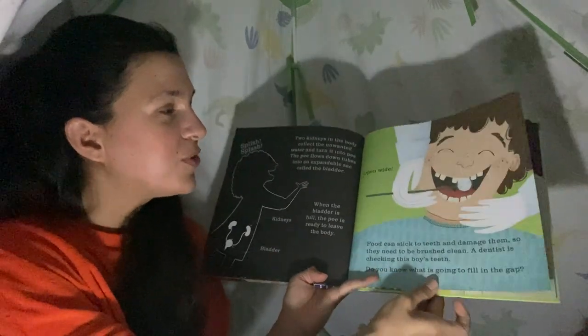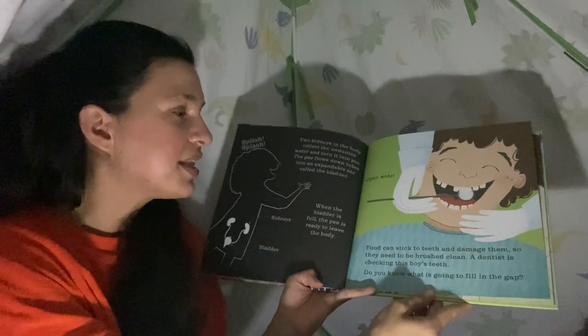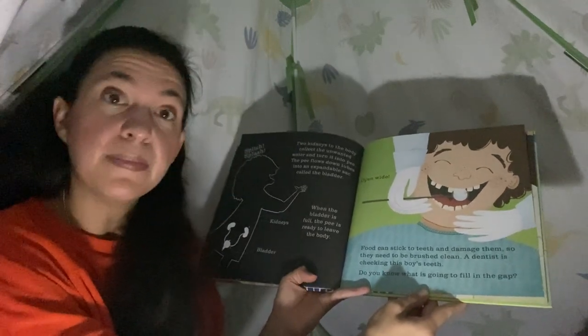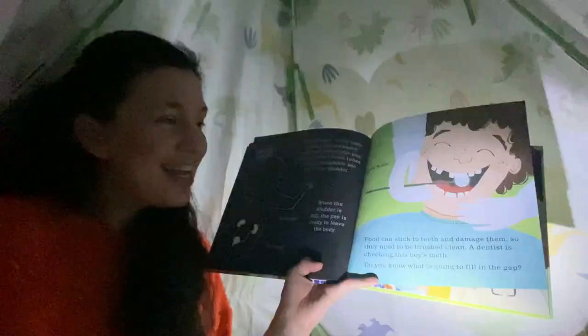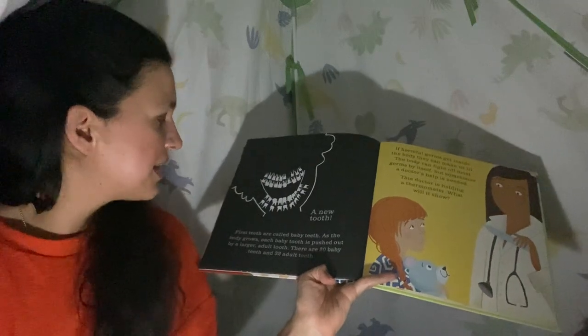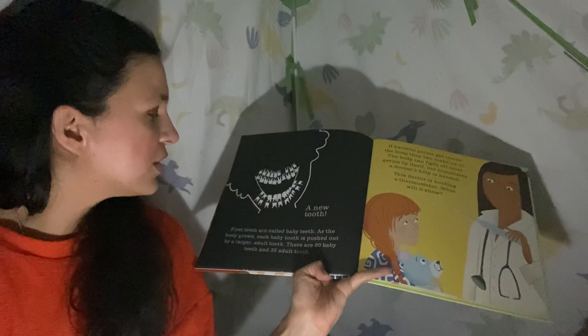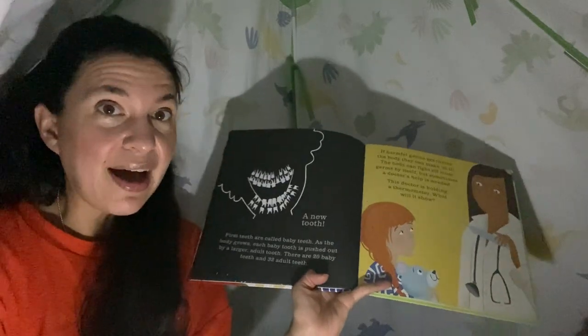Open wide! Food can stick to teeth and damage them, so they need to be brushed clean. A dentist is checking this boy's teeth. Do you know what is going to fill in the gap? Look at all his teeth — there are two rows. A new tooth! First teeth are called baby teeth. As the body grows, each baby tooth is pushed out by a larger adult tooth. There are 20 baby teeth and 32 adult teeth — that's a lot of teeth!